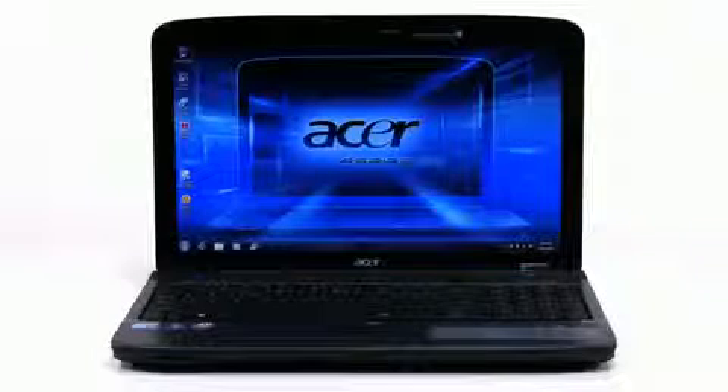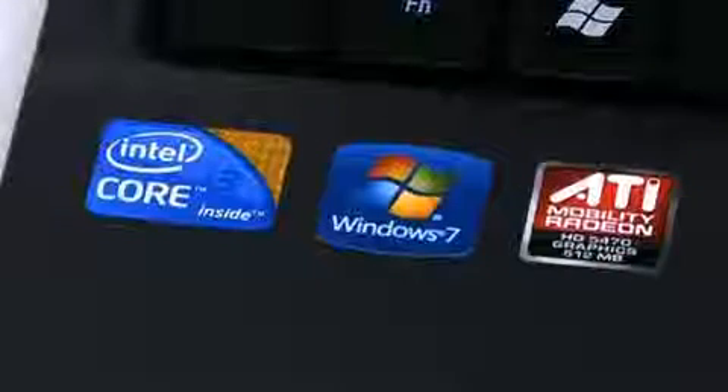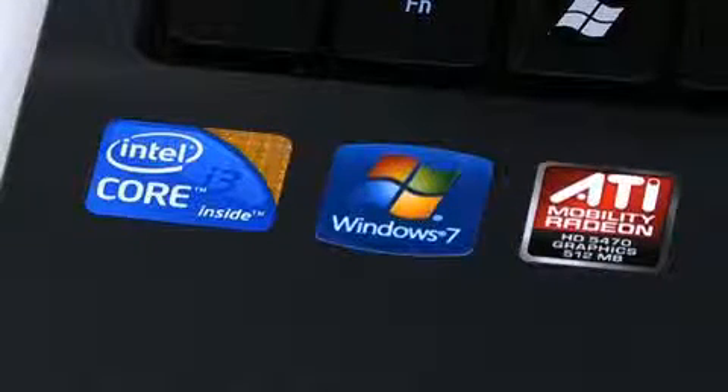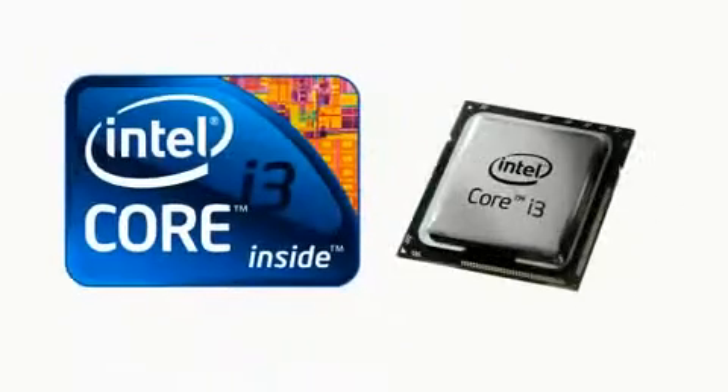This new notebook from Acer is a great way to experience the performance of the new core processor from Intel without breaking the bank. This new model features the new Core i3-330 processor featuring hyperthreading and Intel HD graphics. So what does this mean in terms of performance?